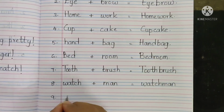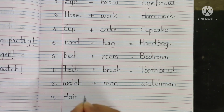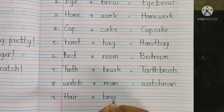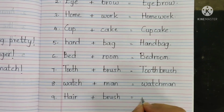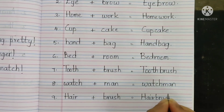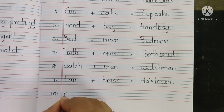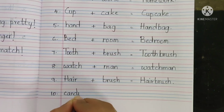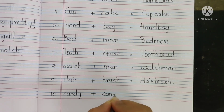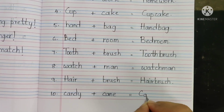Nine: hair H-A-I-R plus brush B-R-U-S-H equals hairbrush. Ten: candy C-A-N-D-Y plus cane C-A-N-E equals candy cane.